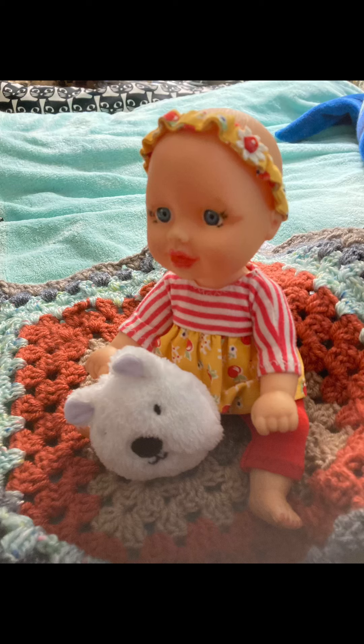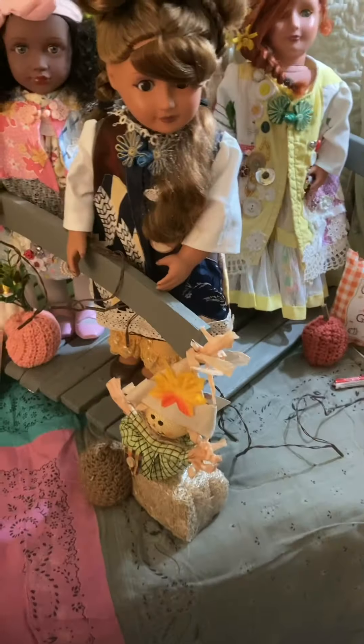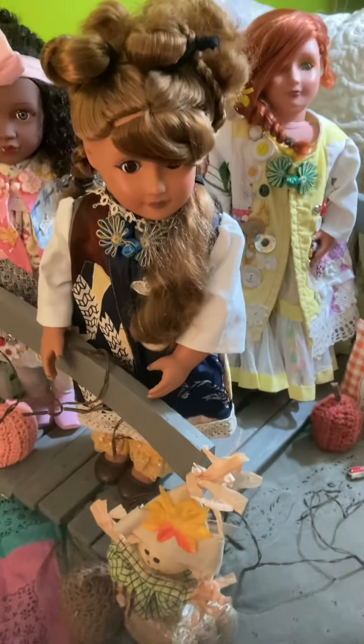Hi there friends, welcome to a Shosie Z video, glad you're here. Before we get started, go ahead and hit the subscribe button because you know you want to. Hi friends, this is Shosie.